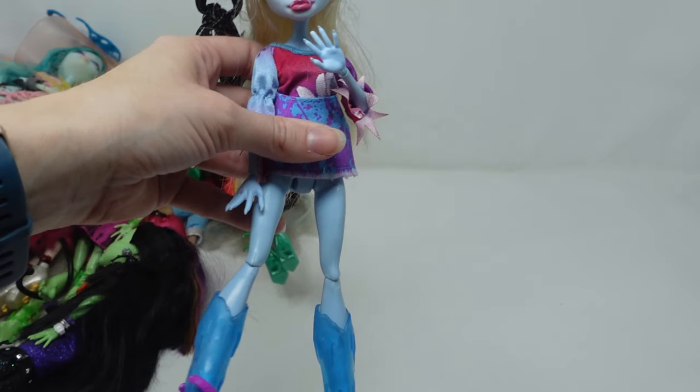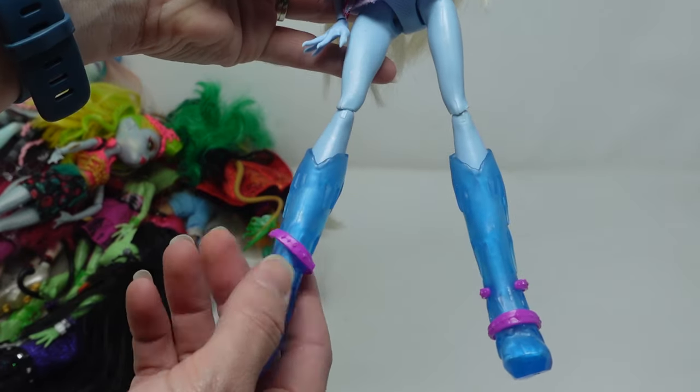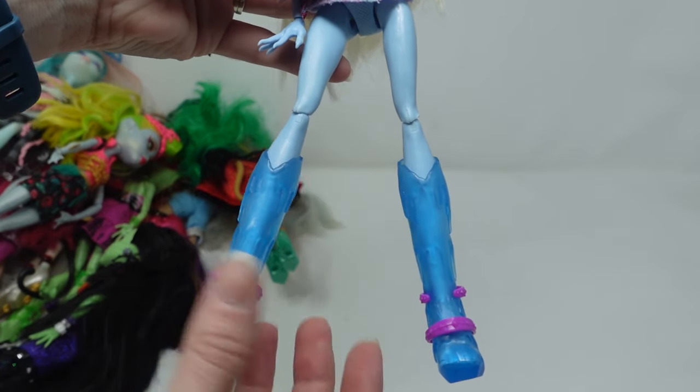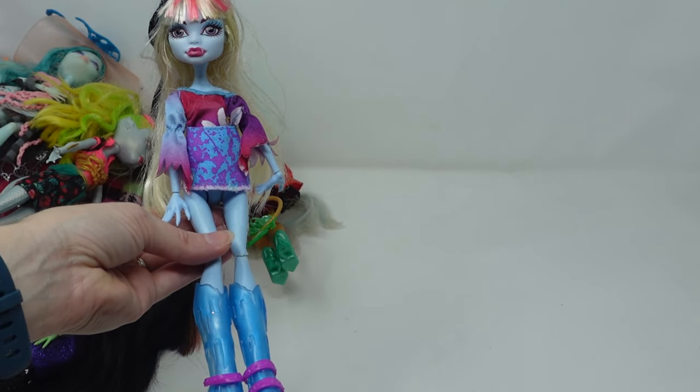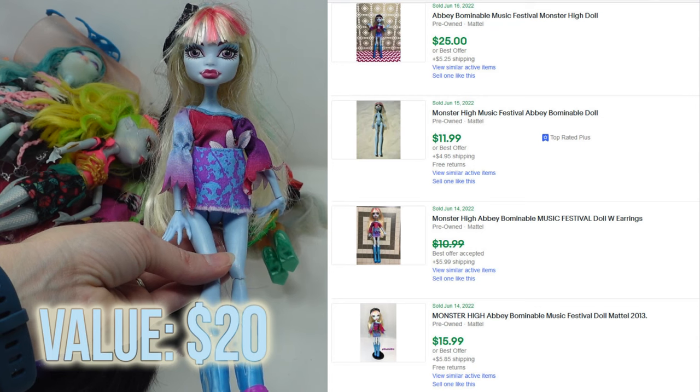Last but not least, the Yeti Girl Abby Bominable. It looked like maybe one of her shoe straps was missing but thankfully this is all she's supposed to come with. She is missing her icicle belt and necklace though. I'm still going to ask about $20 for her.